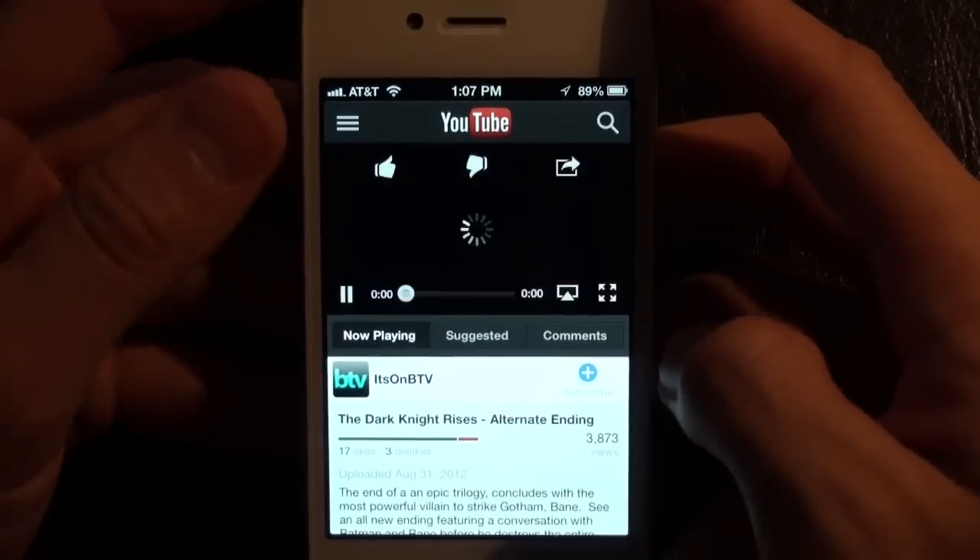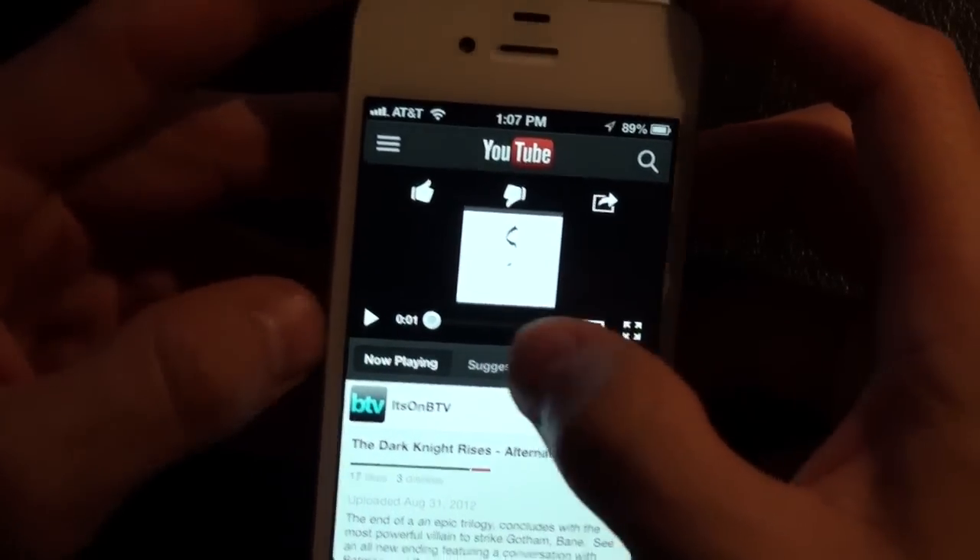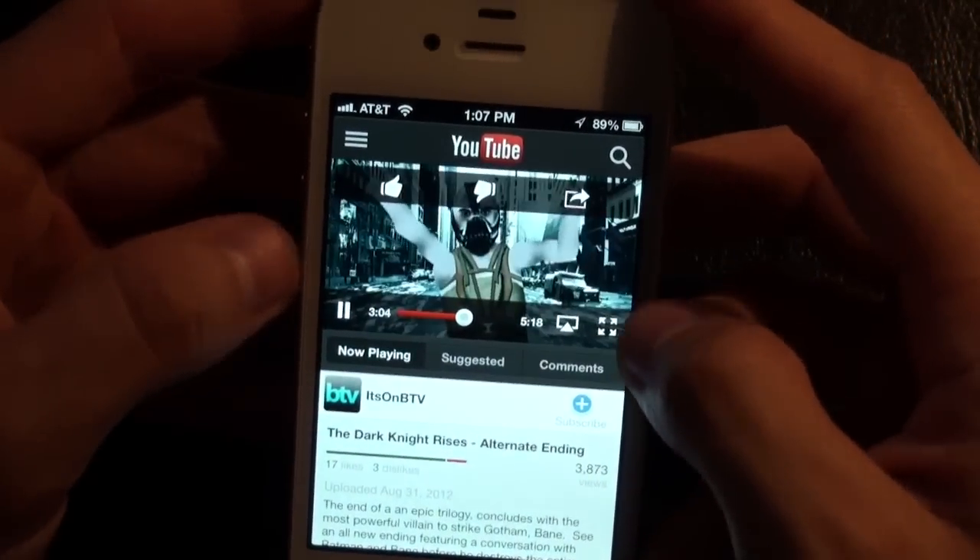The YouTube app is no longer built in. You have to download the special YouTube app that Google has provided in the App Store.